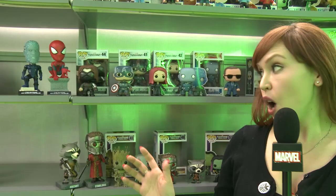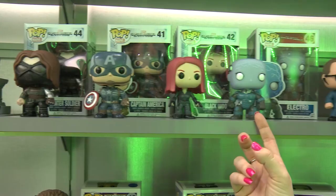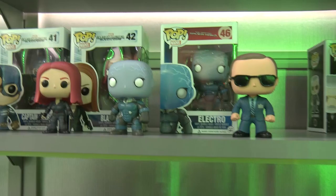Here at Funko, we also have all of these awesome pop vinyl bobbleheads. As you can see, we have some Captain America: The Winter Soldier bobbleheads here, as well as Amazing Spider-Man. And who's this? None other than Marvel's Agents of S.H.I.E.L.D.'s Coulson, giving you his look of approval.